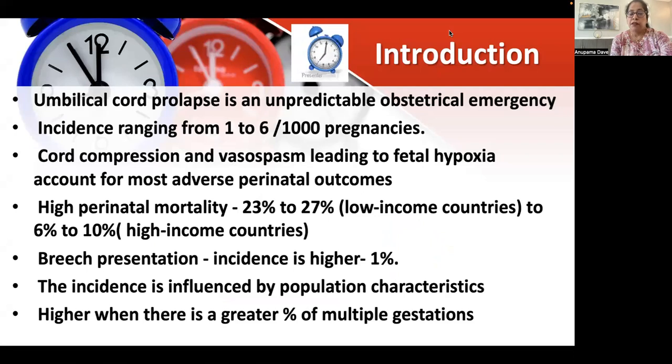Umbilical cord prolapse, as we all know, is an unpredictable obstetric emergency. The incidence ranges from one to six per thousand pregnancies, and the main concern is adverse perinatal outcomes because of cord compression and vasospasm, which leads to fetal hypoxia. In low-income countries, there is a high perinatal mortality ranging from 23 to 27 percent, which is a bit lower in high-income countries at 10 to 6 percent. The incidence is higher in breech presentations and in multiple gestations, and it is influenced by population characteristics.